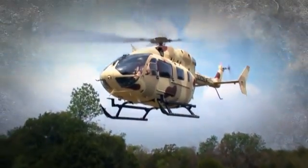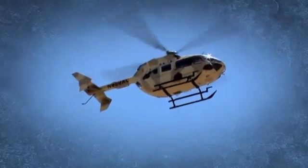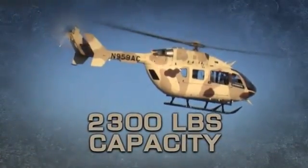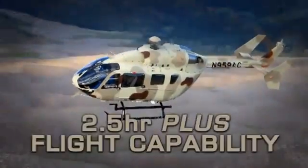The Armed Aerial Scout 72X has demonstrated a high-hot-hover out-of-ground effect capability with a 2,300-pound payload and a two-and-a-half-hour-plus flight capability.